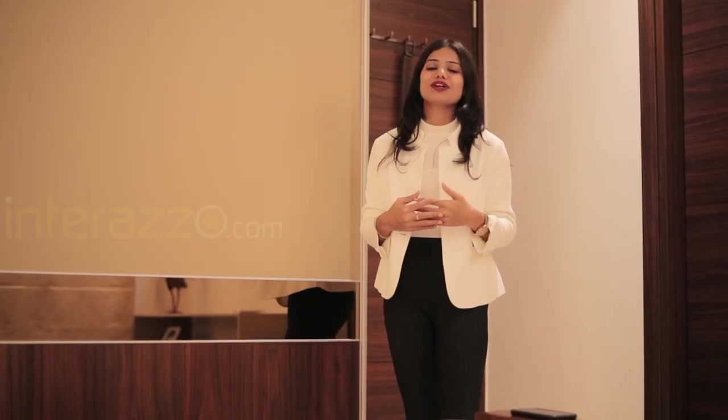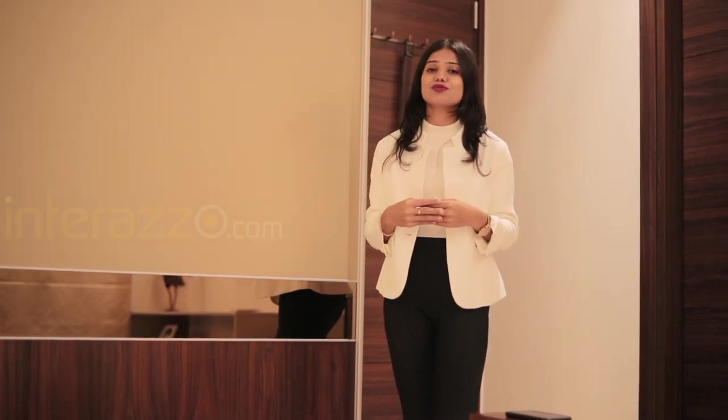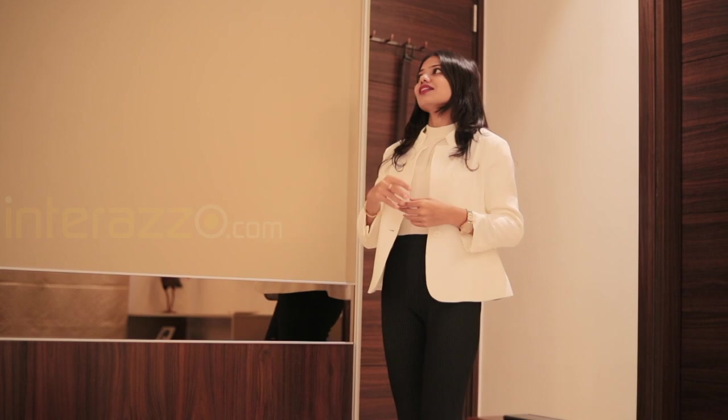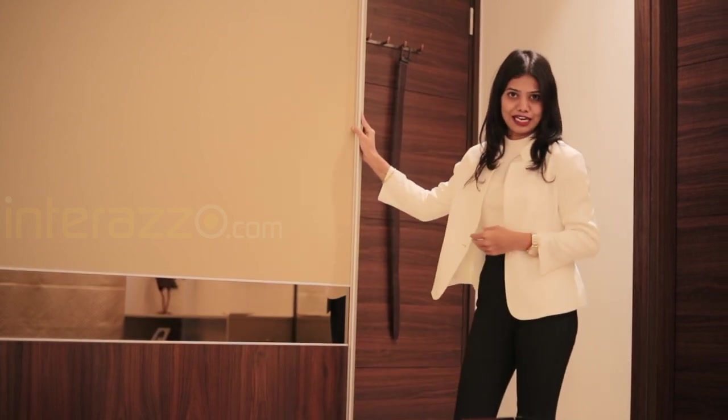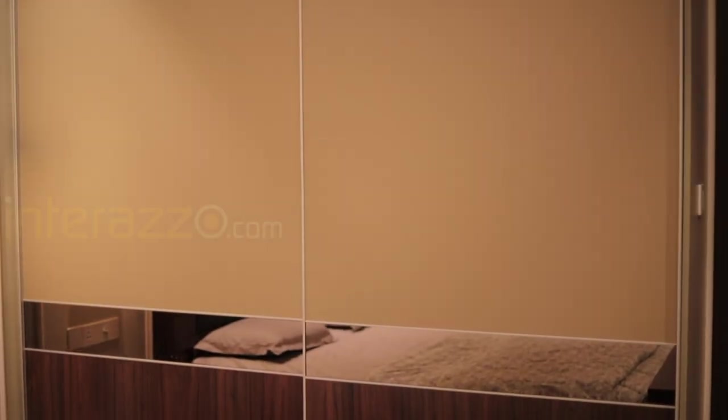For the guest bedroom, we have given a kind of antique touch, which is reflected in the materials and colors used. This is the top-line window sliding wardrobe of laminate finish with mirror. We have designed a hinged loft with only the frame and door, without a cuboid box.